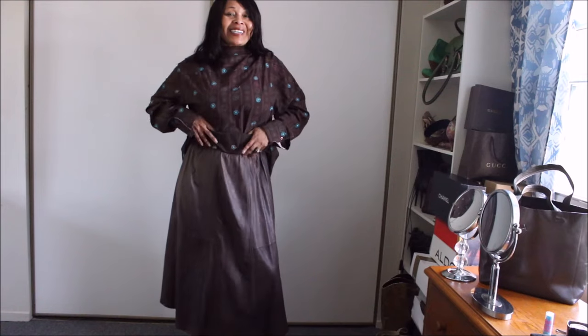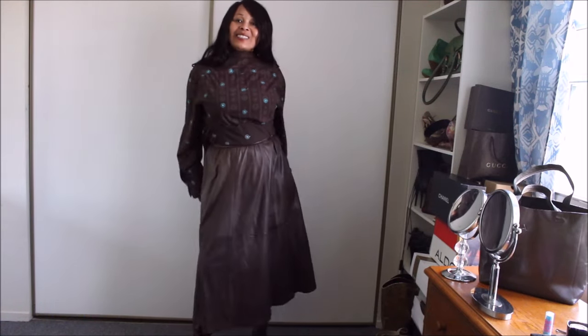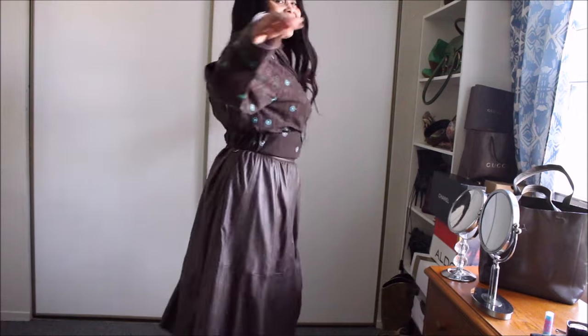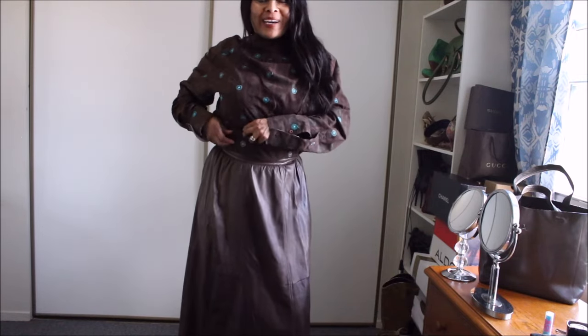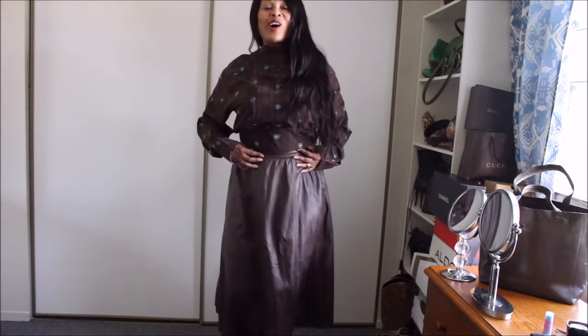You just stick it into the belt and you've got yourself a crop top. That's a neat little trick that you could use to get your longer items looking great.